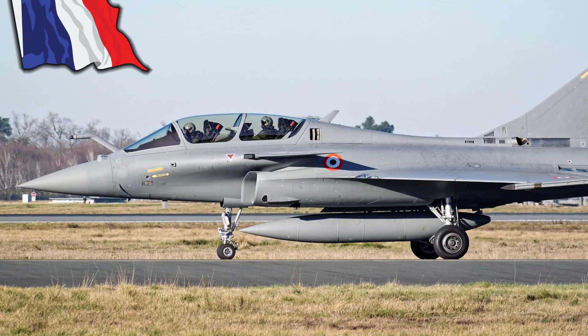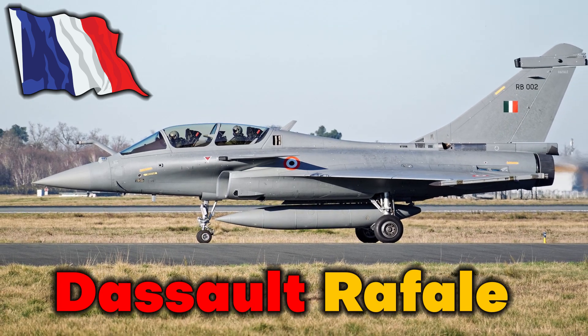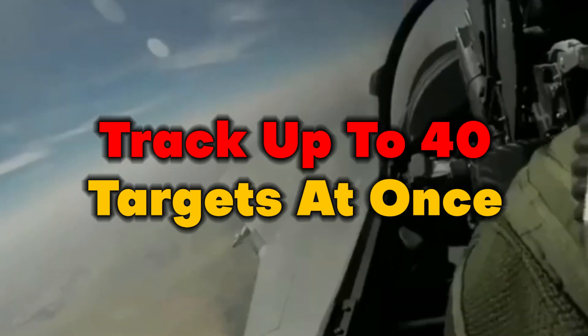Let's start with the French Dassault Rafale. The most important characteristic of the French Dassault Rafale is that they are able to track up to 40 targets at once, and fire on four different targets at the same time, thanks to the integration of their superior avionics and weapons systems.